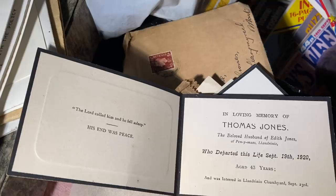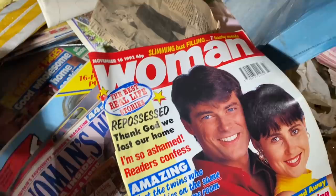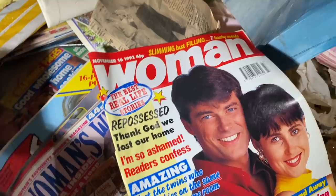In loving memory of Thomas Jones, who departed this life 19th of September 1920 - so that's 101 years ago. We've found those before, the little commemorative things. And there's a 1992 Woman magazine.